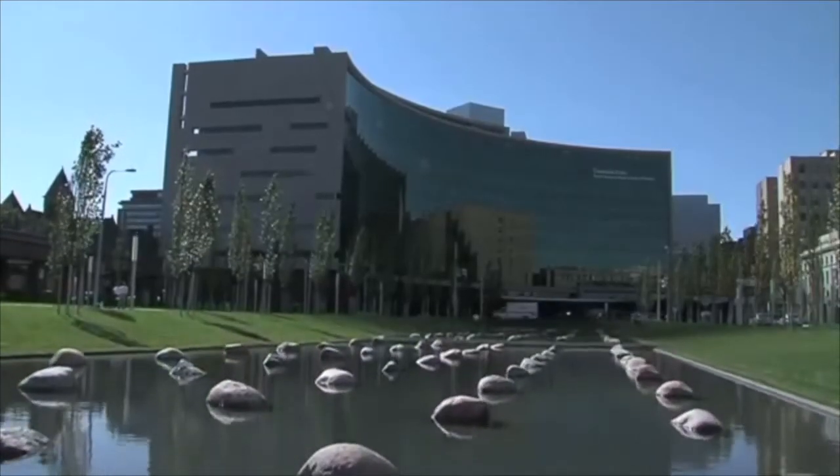Hi, everybody. It's Adam with HeartValveSurgery.com. We're here at the Heart Valve Summit in Chicago, Illinois. Thrilled to be with Dr. Mark Gilinoff, who is the Chair of Cardiac Surgery at the Cleveland Clinic. Mark, thanks for being with us today.